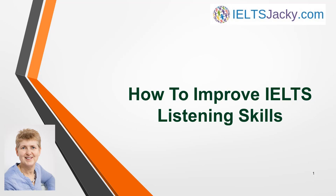Hi, I'm Jackie from IELTSJackie.com. In this lesson you'll learn six strategies for improving your listening skills in preparation for your test.